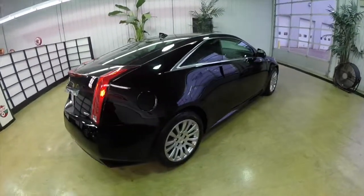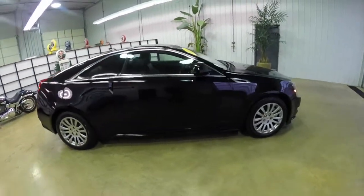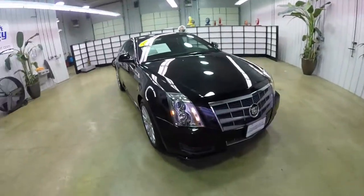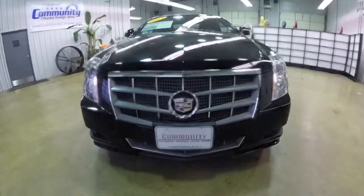This concludes our quick walk-around look at this 2011 Cadillac CTS-4 Coupe. If you have any questions or would like to see this vehicle, please contact our showroom. One of our friendly sales staff will be more than happy to answer any questions you may have. Thanks for watching.